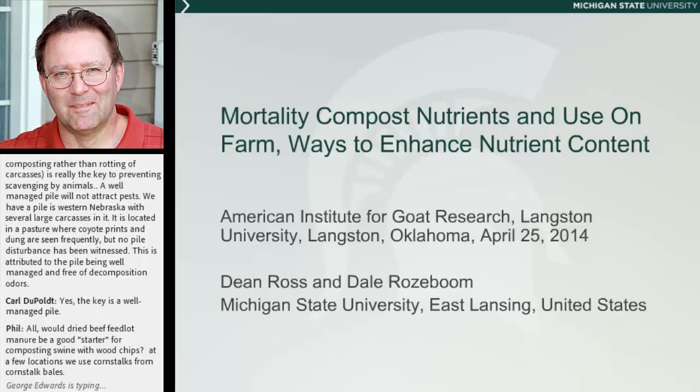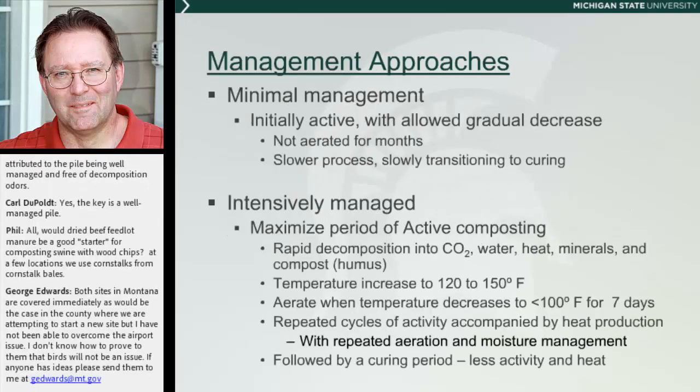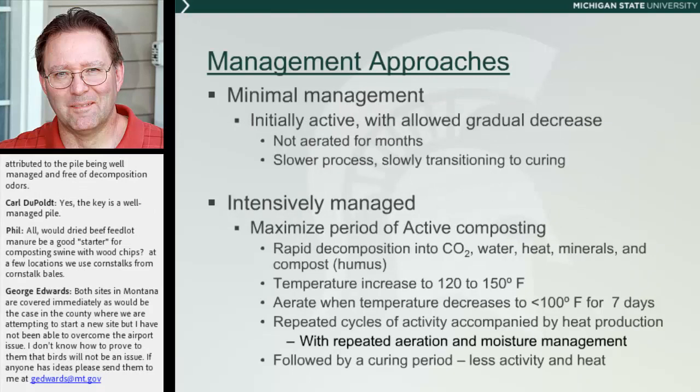When we were asked to speak at this conference here in Oklahoma, they suggested we wander outside the lane a little bit and think about composting in terms of how we could end up with a product that has the greatest nutrient value. Where we ended up was: we're going to maximize nutrient conservation — or better put, decrease nutrient loss — and thereby reduce our potential environmental impact. We're also going to talk about how we could influence that nutrient value and environmental impact through how we manage the composting process.